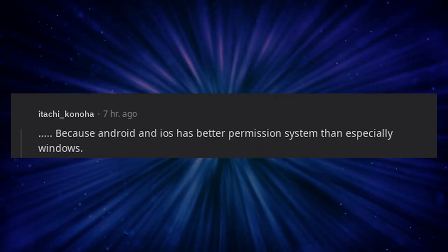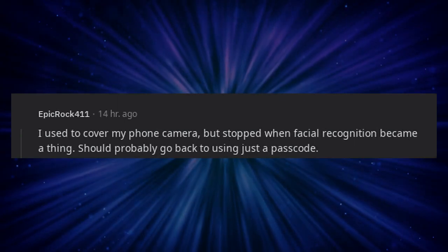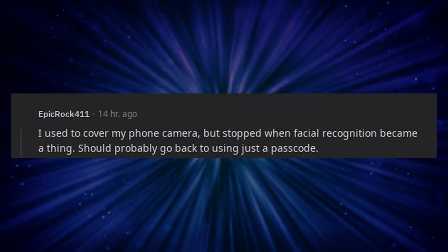Because Android and iOS have a better permission system than especially Windows. I used to cover my phone camera, but stopped when facial recognition became a thing. Should probably go back to using just a passcode.